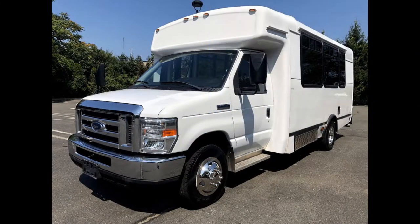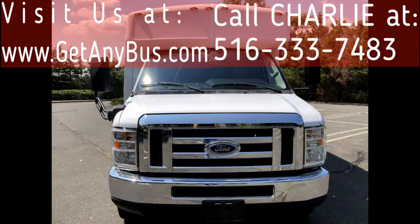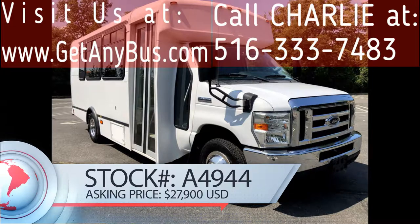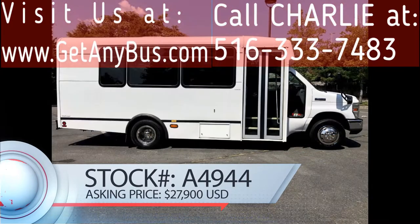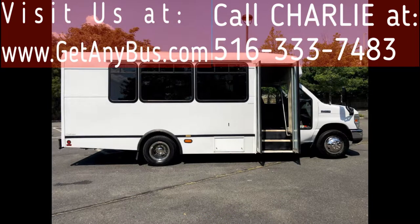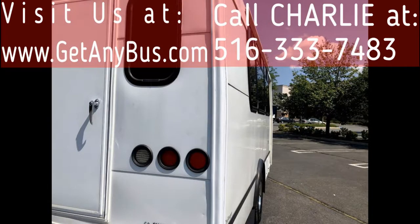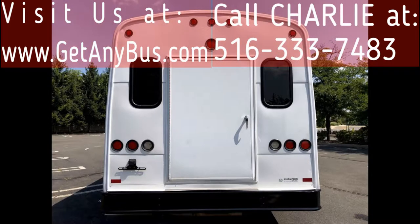Major Vehicle Exchange presents a 2009 Ford E450 Non-CDL Shuttle Bus with Rear Luggage for sale, stock number 84944, asking price $27,900 US dollars. This one-owner used bus has a clear title as per AutoCheck. It can accommodate up to 14 passengers plus driver and is ready for immediate delivery anywhere across the USA and Canada.